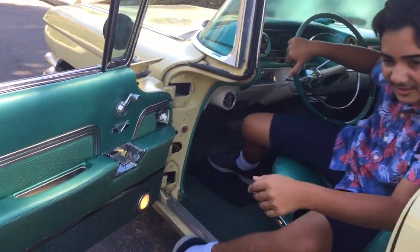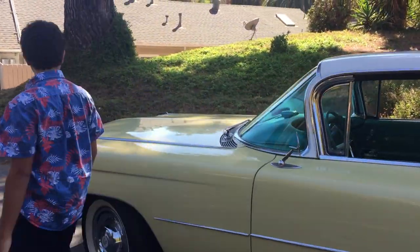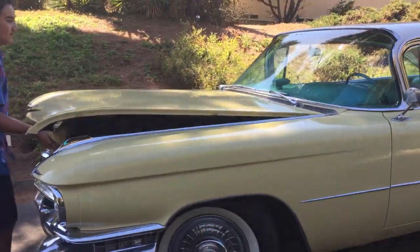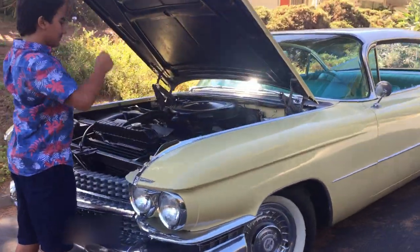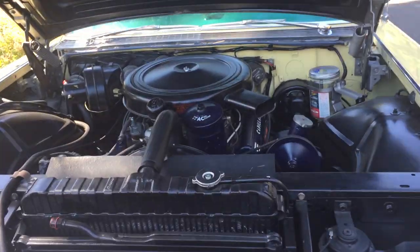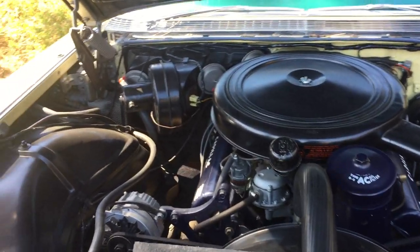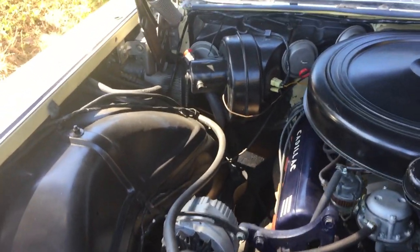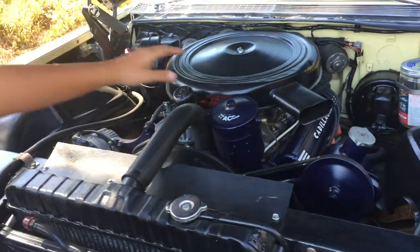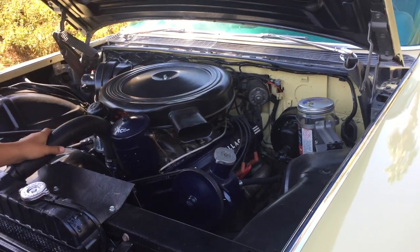Let me show you under the hood. Under here is a 390 V8 engine. We replaced the generator with an alternator. It's your radiator, air conditioning, air conditioning stuff, your power steering, power brakes, and your windshield washer jar.